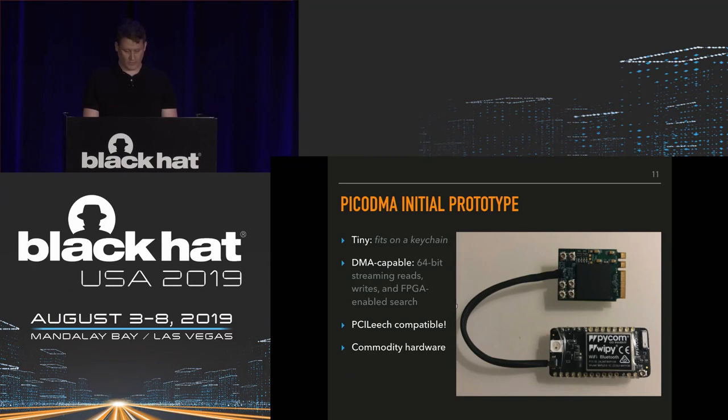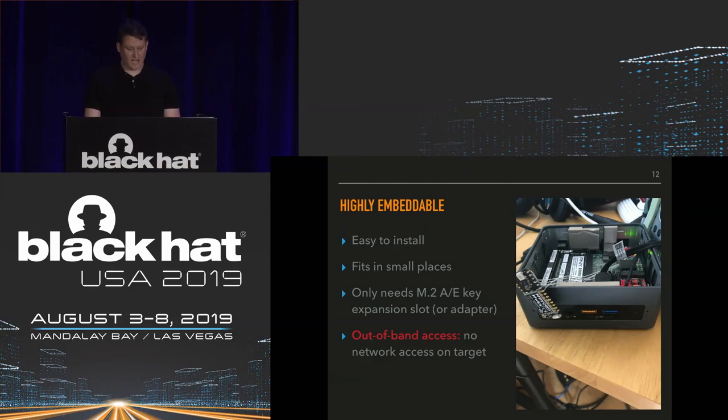The Pico DMA is highly embeddable. You just need access to an M.2 A or E key expansion slot, or you can use adapters to put it into other slots. Here it's installed in an Intel NUC, which is quite spacious for the implant. Importantly, the Pico DMA supports out-of-band access — it doesn't rely on network access on the target machine. If the target machine doesn't have network access, that's fine. The Pico DMA has its own network access, so it's small, self-reliant, and suited to a wide set of targets.